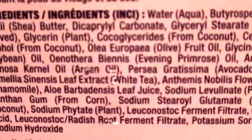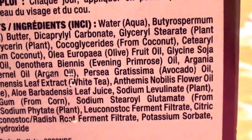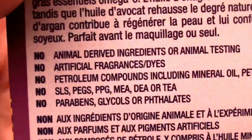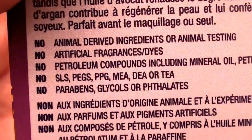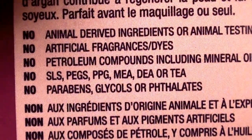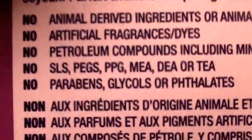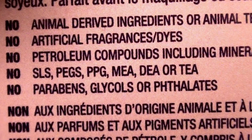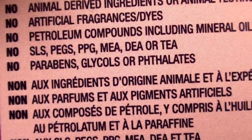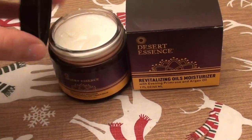Here's the side of the box with the ingredients. It has some good points: no animal-derived ingredients, no animal testing, no artificial fragrances, no petroleum, no SLS or sodium lauryl sulfates, no PEGs, no PPG, no MEA, no DEA, no TEA, no parabens, no glycols, and no phthalates.